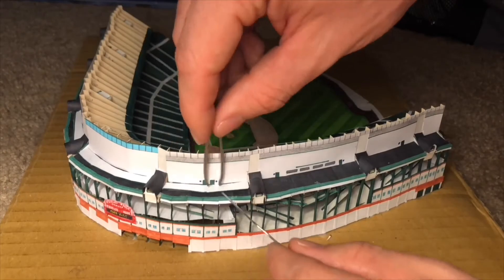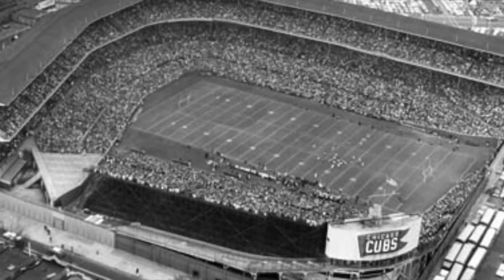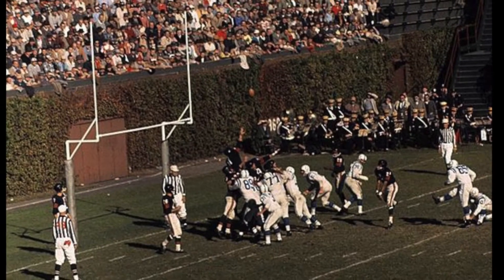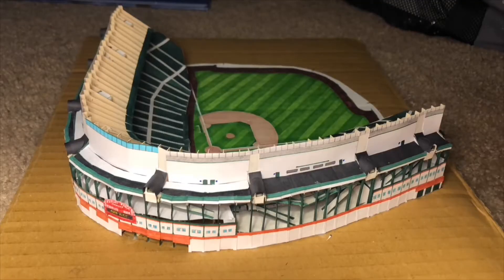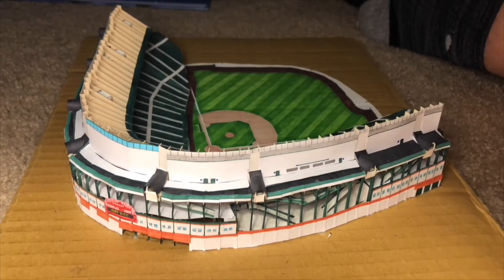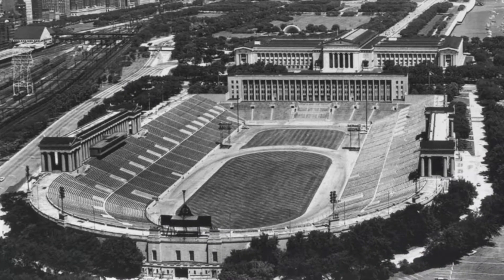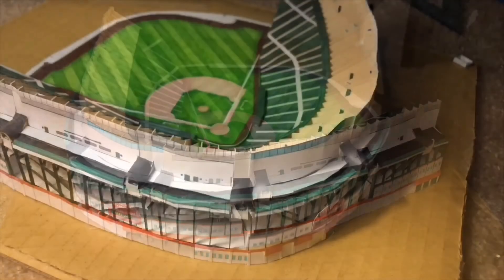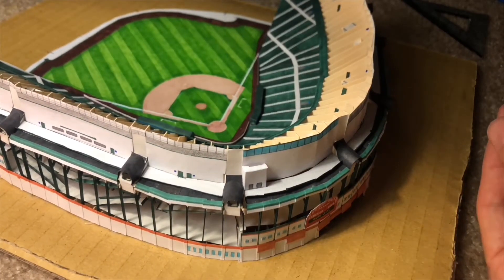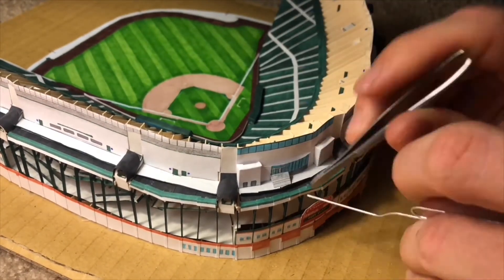The second most common use for Wrigley Field would be football, mainly because the Chicago Bears played at Wrigley from 1921 to 1970. The reason the Bears played at Wrigley Field is because Bears owner George Howis didn't want to play at the cavernous Soldier Field, which sat over 100,000 people and was way too big for what the Bears could draw back then. The Bears were however forced to move to Soldier Field in 1970 since part of the deal with the AFL-NFL merger was that all teams had to play in stadiums exceeding over 50,000.